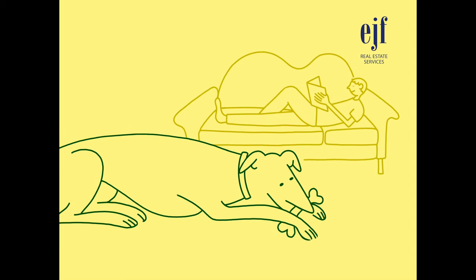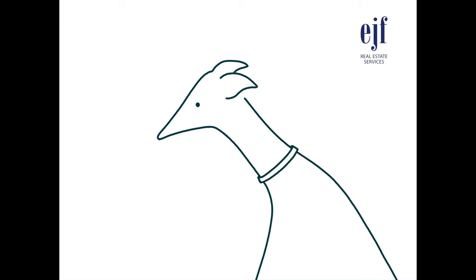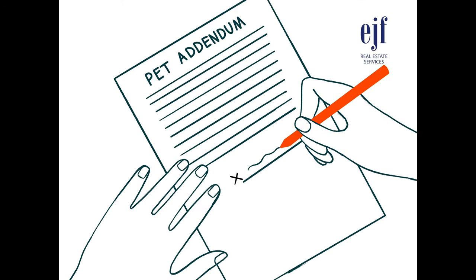We want to ensure that, just like our approved tenants, your pet is a good fit for an EJF environment. Once your pets have passed our screening process, you can expect to be charged a pet fee set at a minimum of $7.25 per month per pet and be subject to signing a pet addendum.